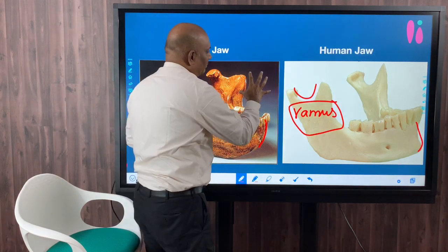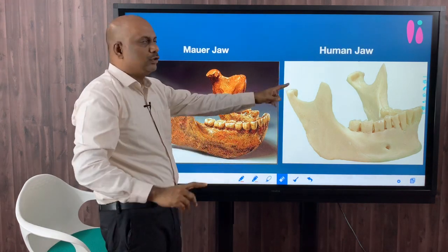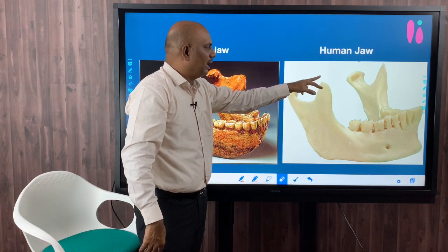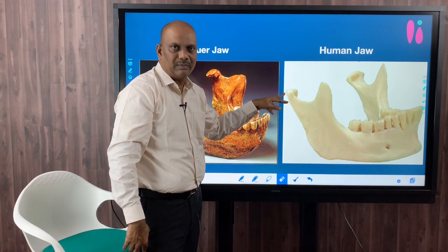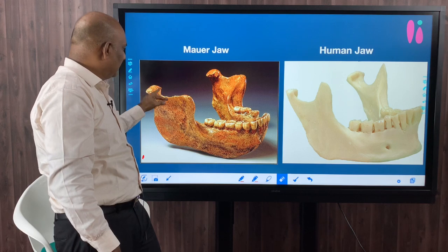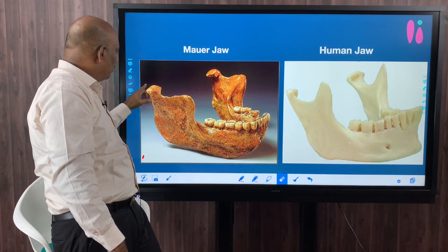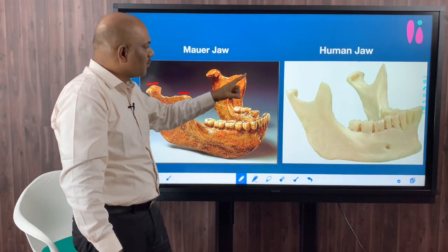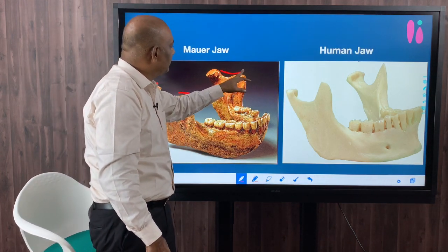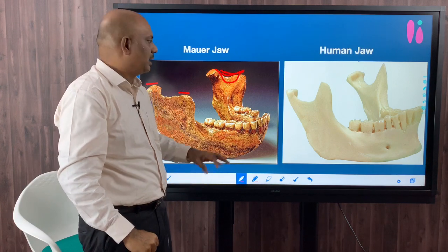Now let us compare the primitive features of the Mauer jaw with the human jaw. In a human jaw, the coronoid process lies at a slightly higher elevation than the condyloid process. But in the Mauer jaw, the coronoid process is actually lower than the condyloid process — a primitive feature. Additionally, the sigmoid or mandibular notch in the Mauer jaw is very shallow, whereas in humans it is much deeper.